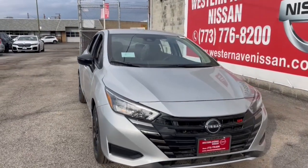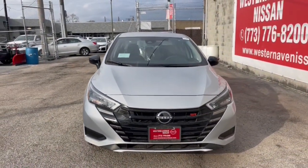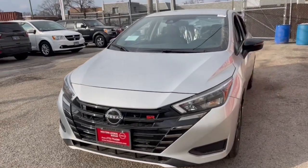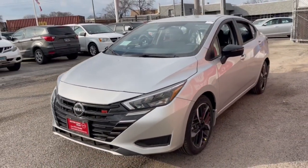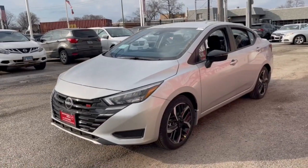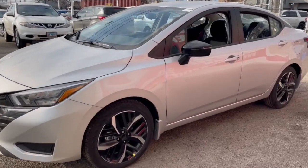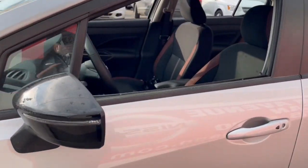Looking for your dream car? It could be the 2024 Nissan Versa. This sprightly Versa offers a host of features to keep you secure, comfortable, and connected. From impressive standard driver assist tech to an upscale cabin and touchscreen infotainment, this clever compact is ready to take you places.